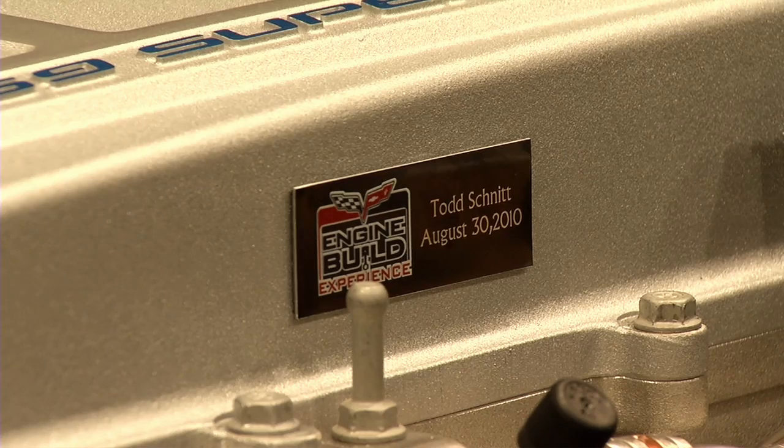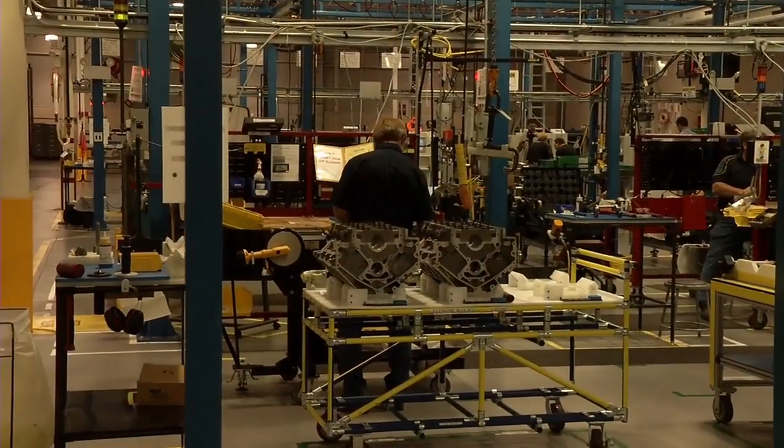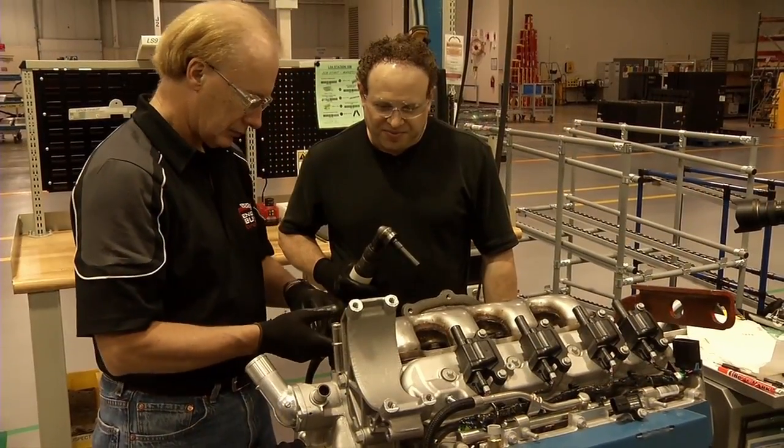Todd is the first customer to sign up for the Corvette engine build experience, which brings him to Wixom, Michigan, where all the high-end Corvette engines are assembled. In this facility, expert build technicians are building the engines one step at a time with one individual.